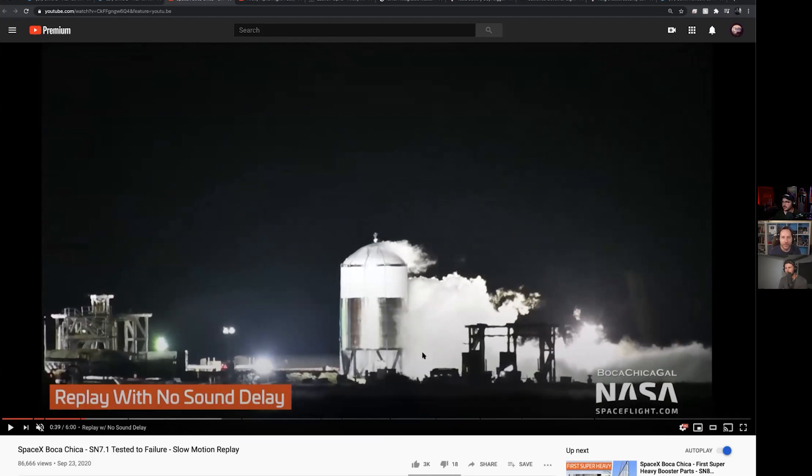It's a test tank, not the full stack — they're just testing welds and materials. This is 304 stainless steel, specifically 304L — a new alloy of stainless steel that they were testing out, making sure it holds pressure better or as well as the last one.